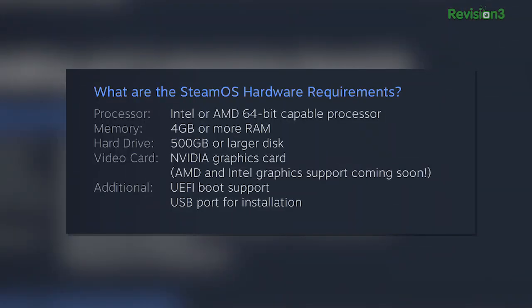If that sentence makes sense to you, or if you're just super curious, you're a perfect candidate to beta test the SteamOS. Michael and I got it running on a Core i5 box with 8 gigs of RAM and a GTX 760. You're going to need a 64-bit Intel or AMD CPU, 4 gigs of RAM minimum, 500 gigabytes of hard drive space, an NVIDIA GPU, UEFI boot support — not BIOS — and a USB port for install.